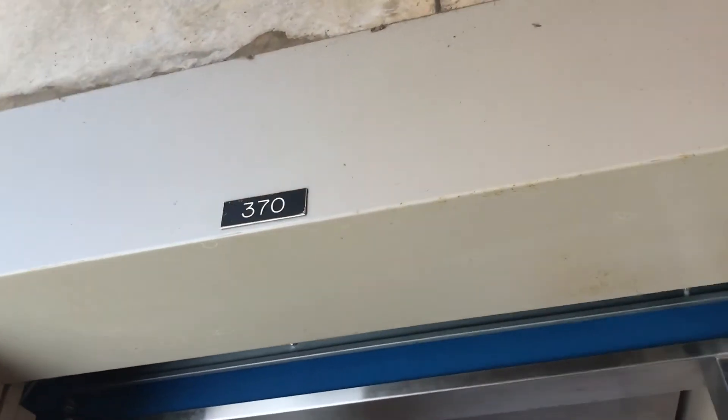And, well, elevator number 370. There it goes, and that was it.